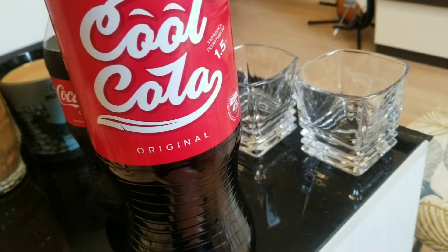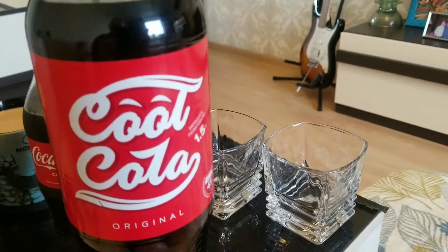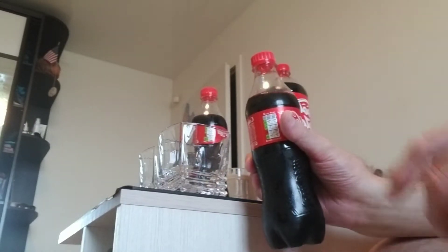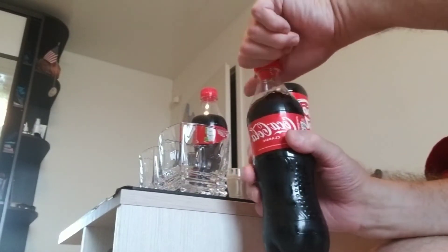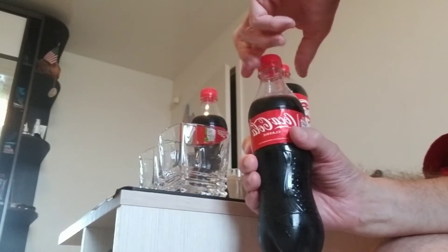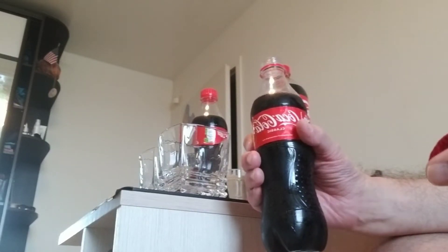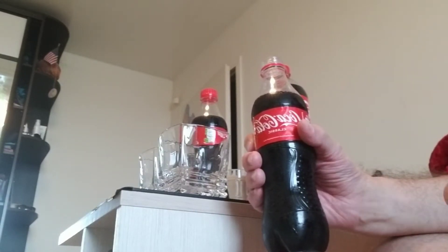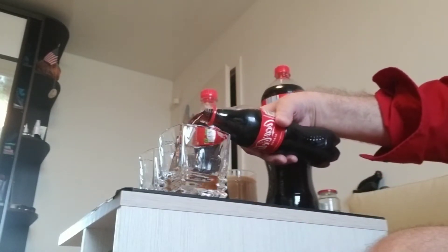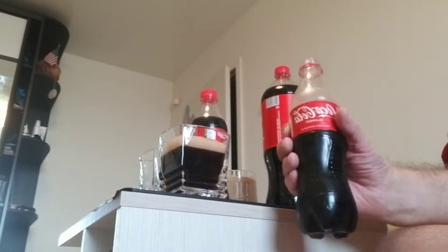So what we're gonna do is taste test them now and let you know what the new Coke from Russia tastes like. So here's our control. Everybody remembers when they changed over to New Coke in America and then changed back — it was a marketing ploy to get you to recognize the difference between Coca-Cola and Pepsi. Listen to that sound. It's probably the last time you'll hear that sound when you open the Coke and pour it.